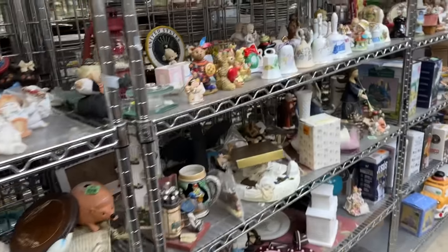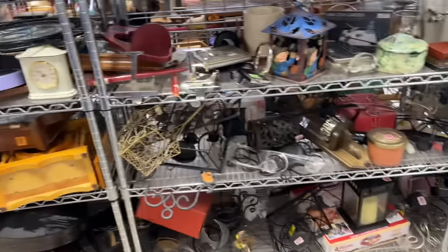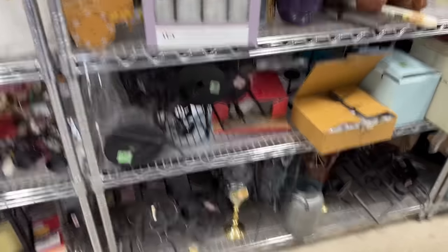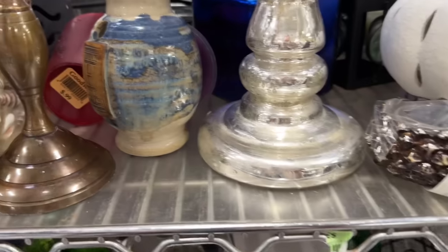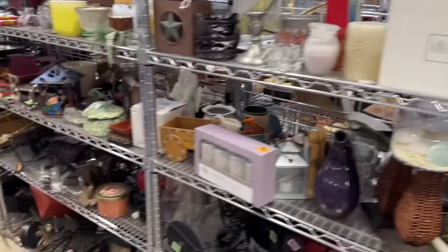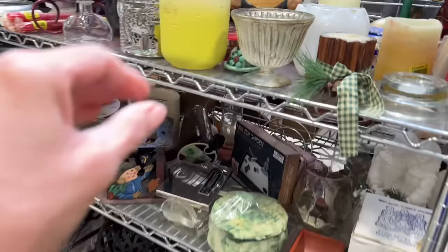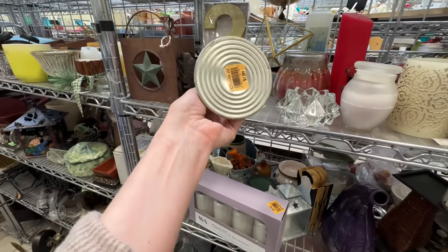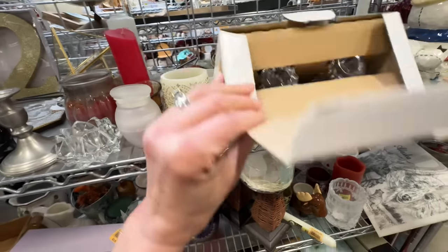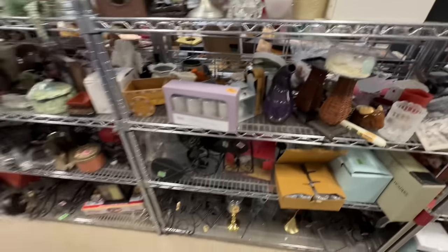Goodwill had really good prices here and lots to choose from. I can honestly say Jen's very lucky to have such a great Goodwill in her area. I did see this and I couldn't pass it up — it was super cute. I thought I could put a transfer on it or leave it as is, and it ended up in my cart. Looking back at the video, I realized there was a little piece of pottery next to it that I totally bypassed — there was a lot to look at. I saw some different candlesticks and passed on them. Mikasa crystal caught my eye but crystal is not selling the best, so I left that as well.